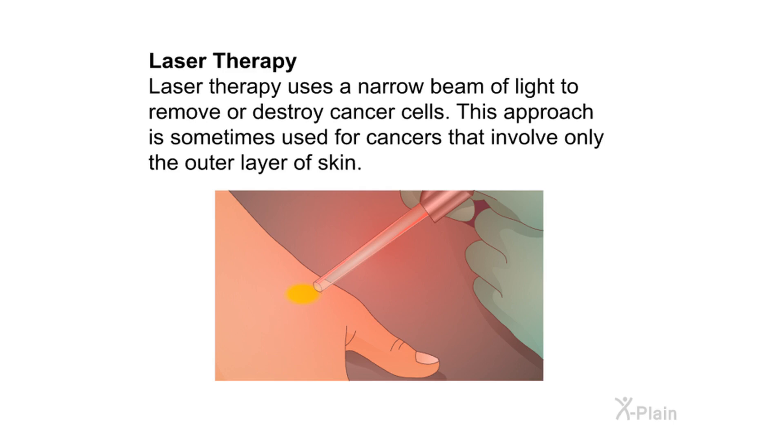Laser therapy uses a narrow beam of light to remove or destroy cancer cells. This approach is sometimes used for cancers that involve only the outer layer of skin.